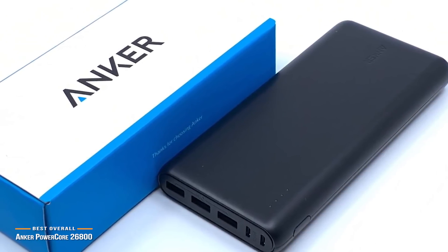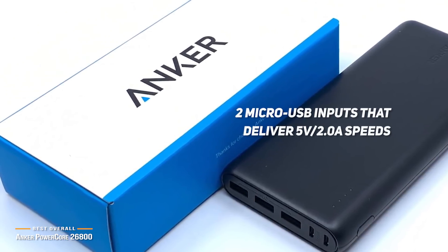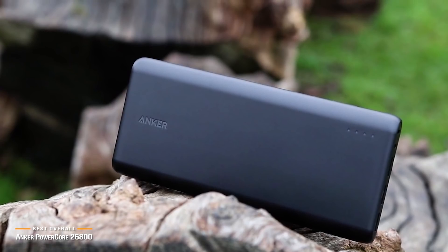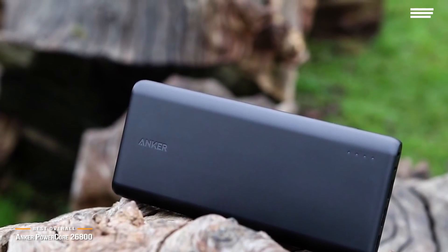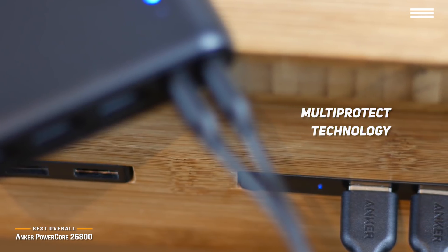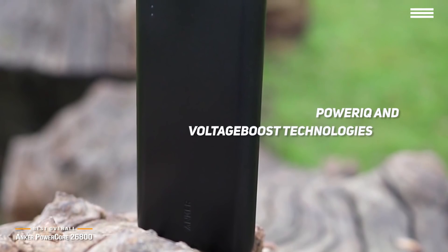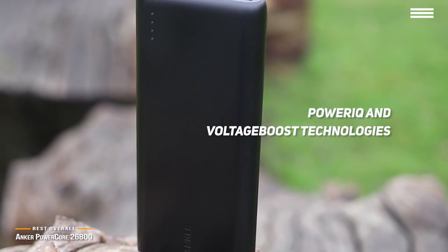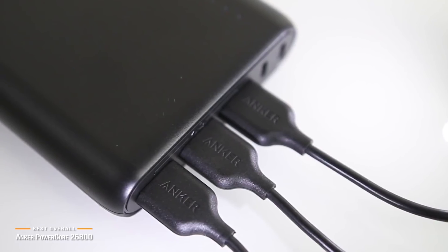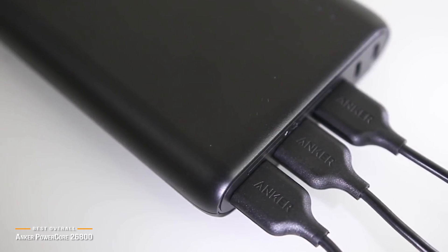Recharging the device involves two micro USB inputs that each deliver 5V 2.0A speeds, which vastly reduces charging time down to about seven hours — phenomenal for such a powerful device. The MultiProtect technology offers surge protection and short-circuit prevention, so you won't have to worry about your devices getting damaged while charging. The PowerIQ and voltage boost technologies allow you to charge multiple devices simultaneously at full speed, though the PowerCore 26800 is limited to 6 amps output at any given time.